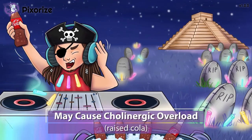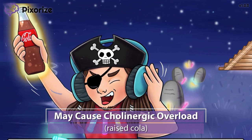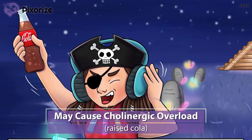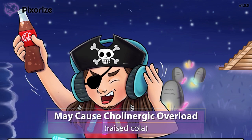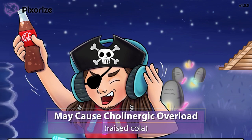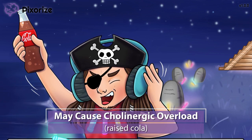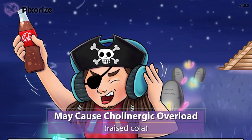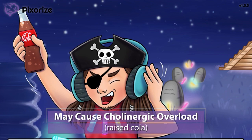As drugs that increase acetylcholine levels, these drugs can also cause a cholinergic overload, or cholinergic crisis — a side effect caused by too much acetylcholine. In short, you can remember the symptoms as an overload of the rest-and-digest system. These symptoms include increased body secretions, diarrhea, urination, slowing of the heart, pupil constriction, and hypotension.